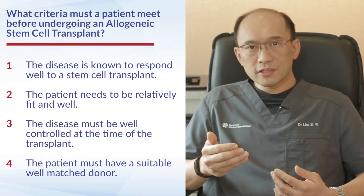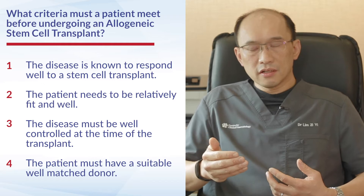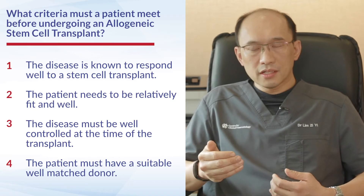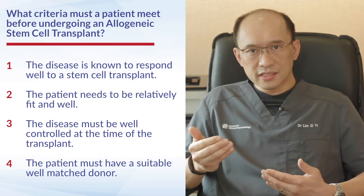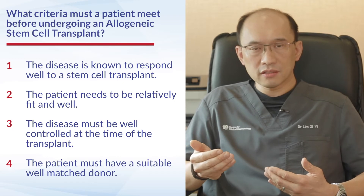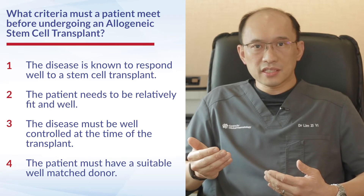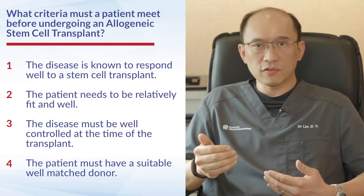For a patient to be suitable for an allogeneic stem cell transplant, they must meet several criteria. Firstly, the disease must be a type which we know will respond well to the transplant. Secondly, the patient needs to be fit and well, as this is a higher risk procedure. Thirdly, the disease must be well controlled at the time of transplant, and the patient must have a suitable, well-matched donor.